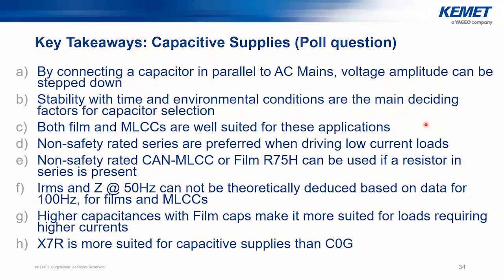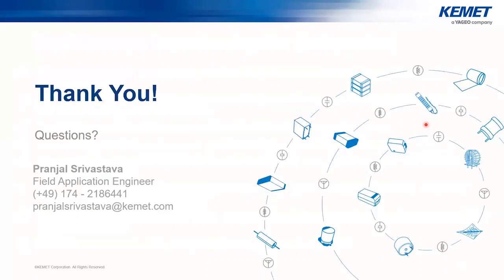That brings us to the end of our session today. Thank you, Pranjal, for being part of this webinar, and thank you to all of our audience for attending. We hope to see you next time. Have a good day and goodbye.